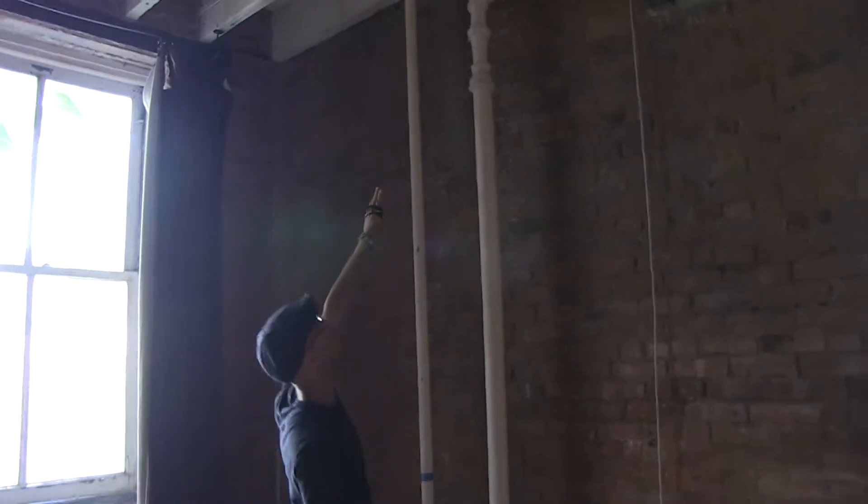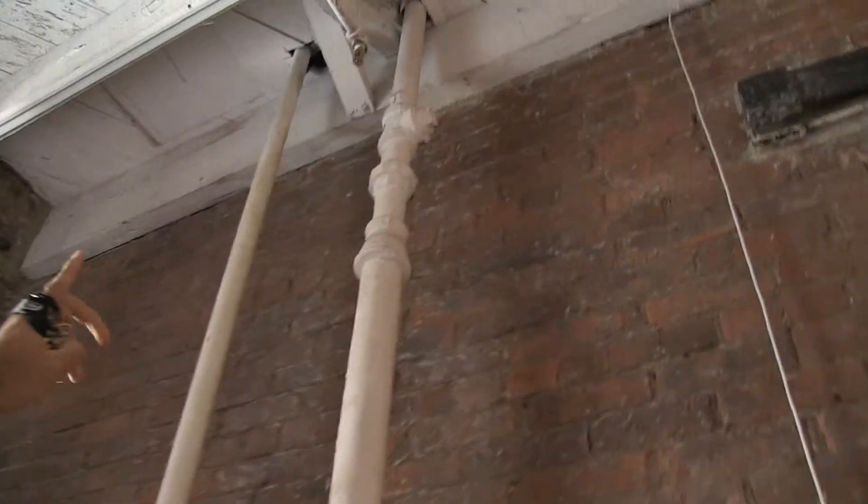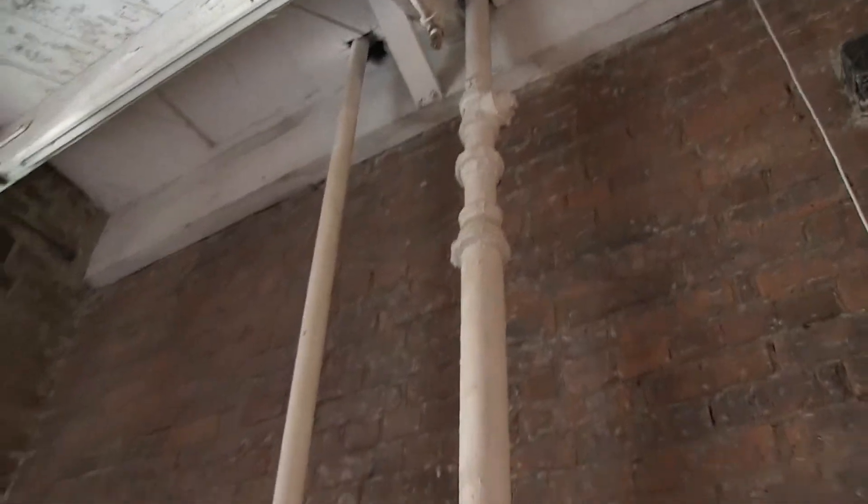We've got holes that golf balls can come through. If you look up through the pipes, you've got a lot of gaps there, and you also have the gaps between the actual floorboards themselves.